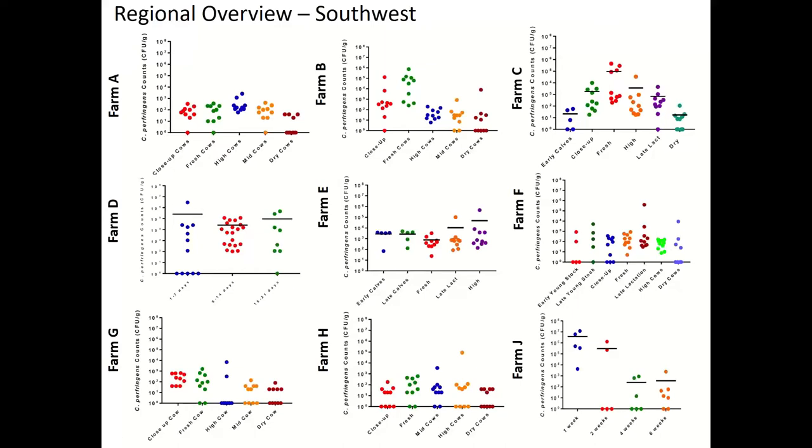A question that frequently comes up is whether it's common to see high levels of Clostridium perfringens in one specific production group — for example, high cows or the fresh pen. The answer is there hasn't been a consistent production group where we observe high levels. A lot of it's driven by feed, the incoming Clostridia load inoculating cows daily, or different environmental challenges. Through the terroir program, we've identified a number of different environmental challenges contributing to high levels, which are very farm-specific and region-specific.